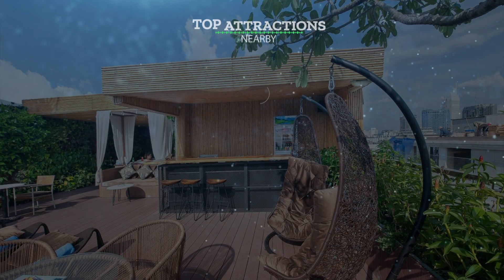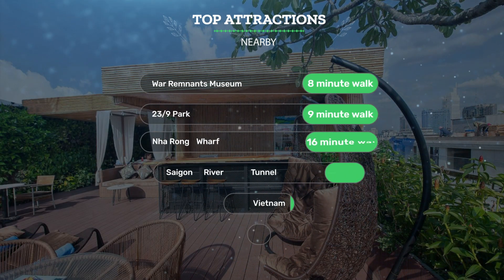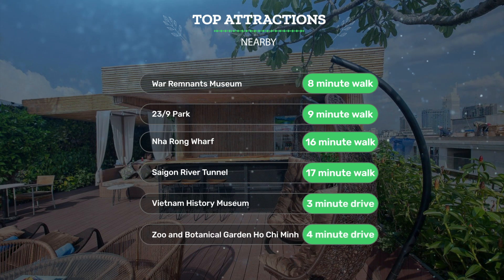It has a pretty good location. It's pretty close to the War Remnants Museum — 8-minute walk; 23/9 Park — 9-minute walk; Nha Rong Wharf — 16-minute walk. Also close to attractions like the Saigon River Tunnel — 17-minute walk; Vietnam History Museum — 3-minute drive; and the Zoo and Botanical Garden Ho Chi Minh — 4-minute drive.